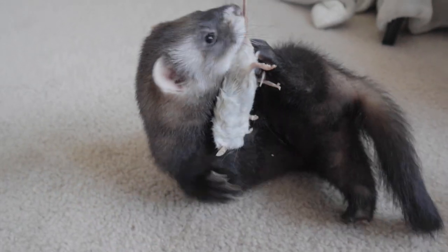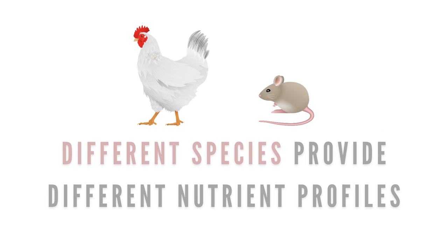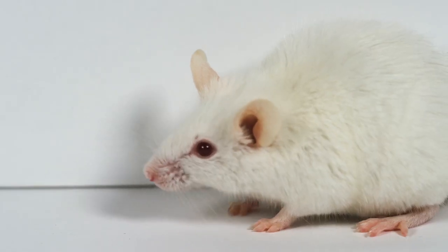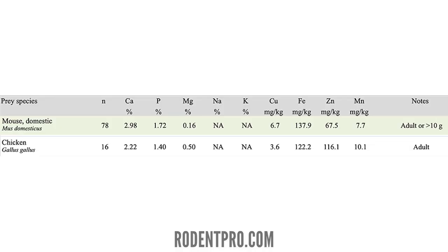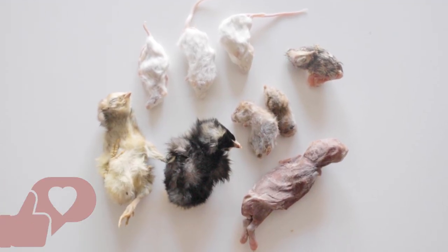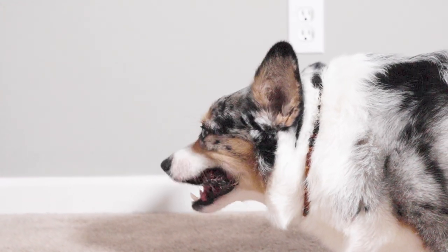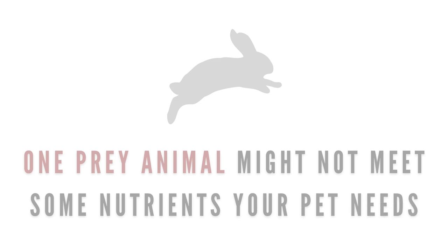My favorite Choji loves young prey because they're more his size, but they're more like a treat than anything else. Additionally, adults of different species will have a different nutrient profile. When comparing an adult mouse to an adult chicken, chickens are higher in magnesium, zinc, and manganese, while mice are higher in iron, copper, and a bit higher in calcium. This is why feeding a variety of whole prey animals is always encouraged — if you're just feeding one, they may be a lot lower in certain essential nutrients they need.